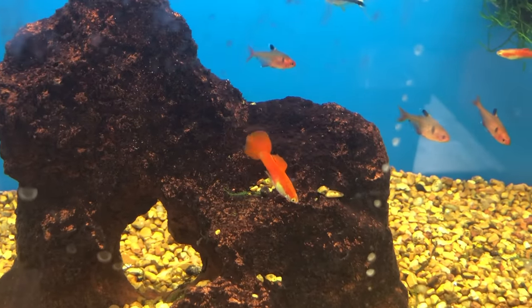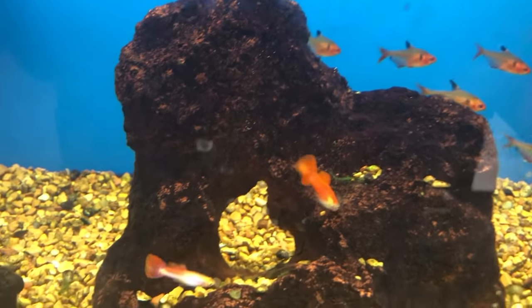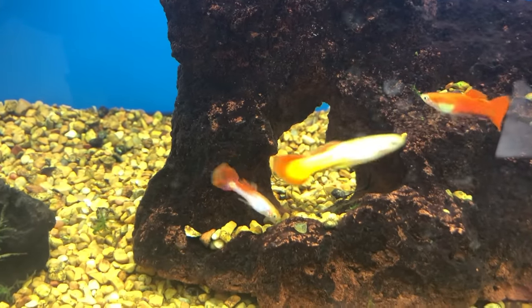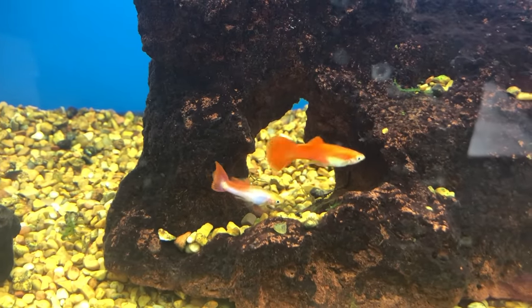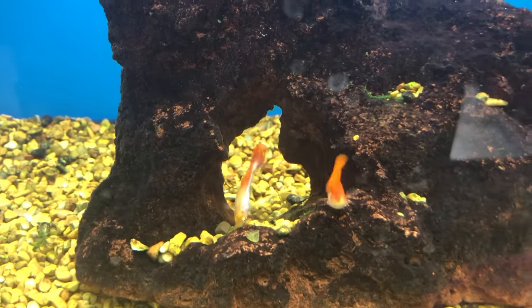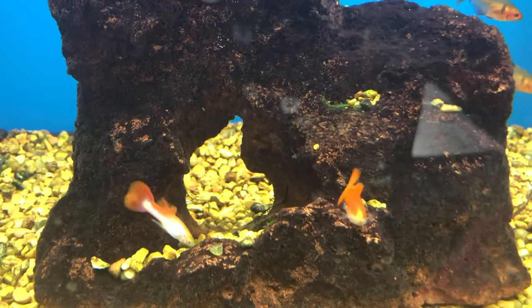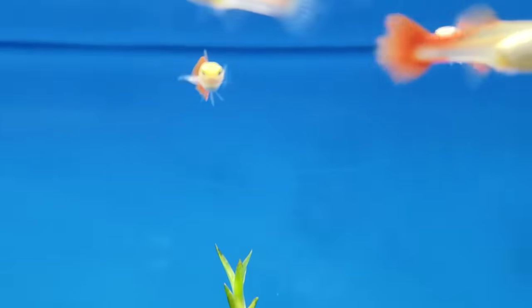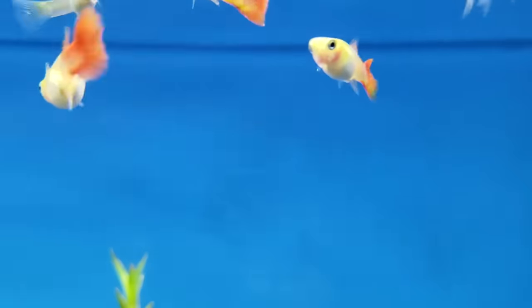Guppies are another great starter fish and you can almost always find plenty of them at Petco or PetSmart. They might not be the high-dollar fancy guppies, but that's okay. I just love guppies — I don't care what color they are or what their tail looks like. So the assorted guppies you'll find at these stores are perfect for me. These fish will bring you plenty of activity, plenty of color, and as you probably already know, plenty of babies.